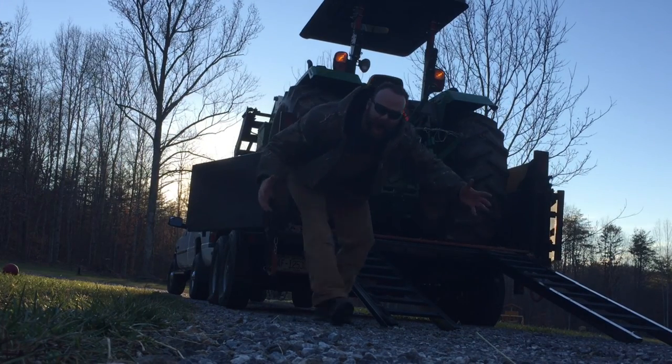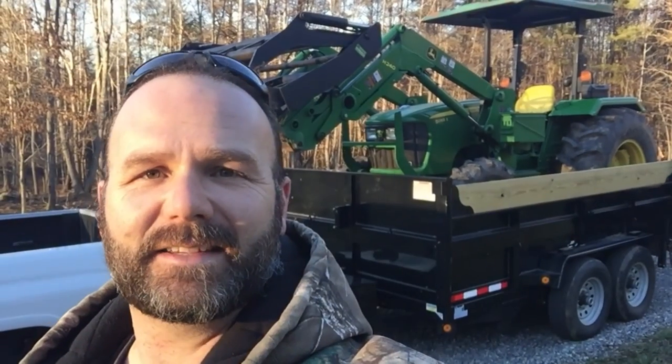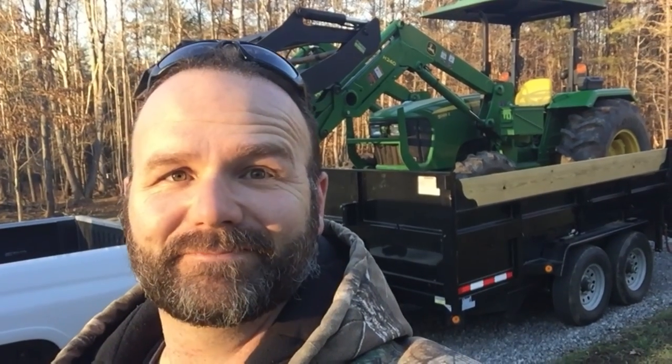Holy cow! Well, there it is, guys — a big tractor on a medium-sized trailer. I was pretty surprised that thing went up on there smooth as silk. We've got to take it over to the place where the hay bales are, unload it, and that way we can get straight to work tomorrow. Here's the field behind me — as you can see there are a ton of free hay bales back here. Awesome, awesome, awesome. So glad I got the opportunity to get these. Gotta load some up tonight, take them home, and finish up the rest tomorrow.